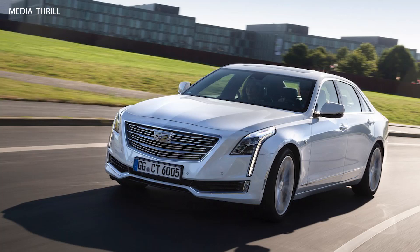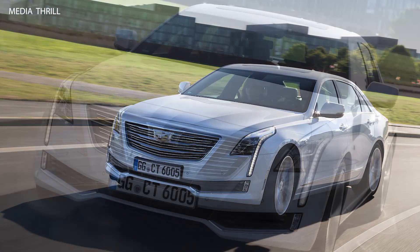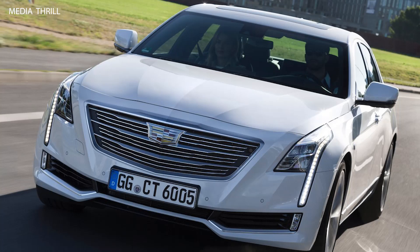Night Vision Technology: the CT6 may offer night vision technology, using infrared sensors to detect pedestrians and animals in low-light conditions.